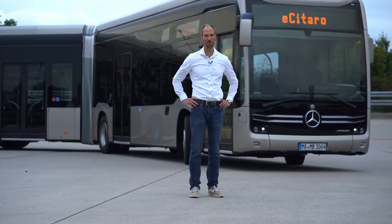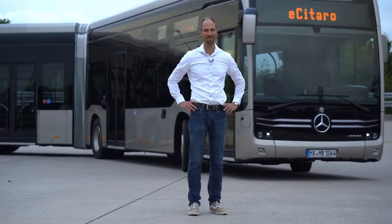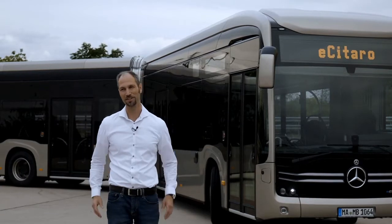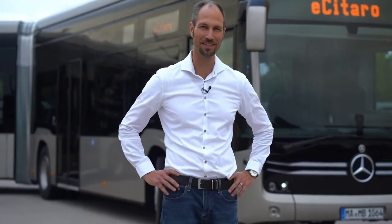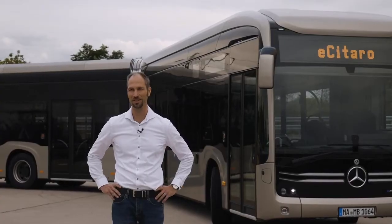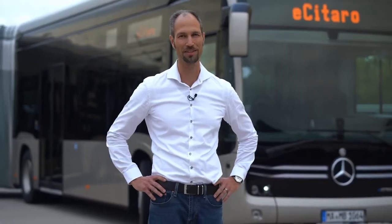My name is Daniel Forget and I'm the project manager for the e-Citaro. Right behind me you can see the all-new member of our e-Citaro family — the e-Citaro articulated — which contains a lot of innovation and technologies that we'll hear about in a second.